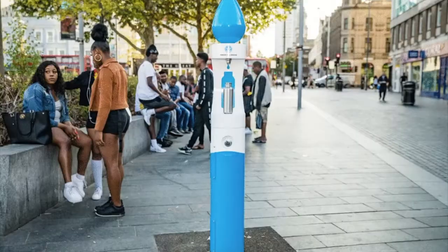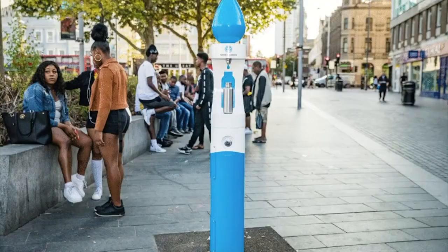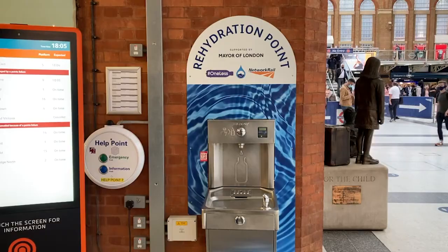So the Mayor of London, Sadiq Khan, has partnered with Thames Water to install a network of more than 100 drinking water fountains in busy and accessible areas of London, in order to reduce the number of single-use plastic water bottles used in the capital and provide free access to healthy tap water.